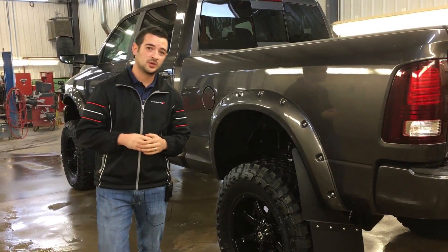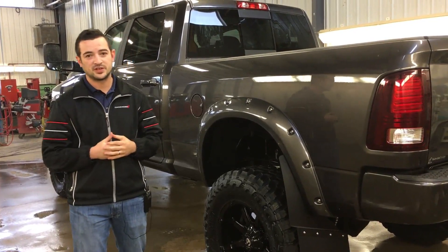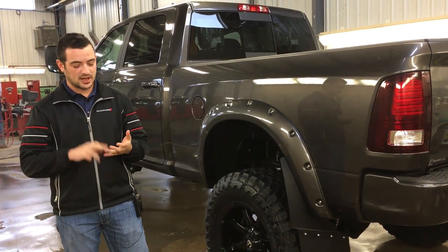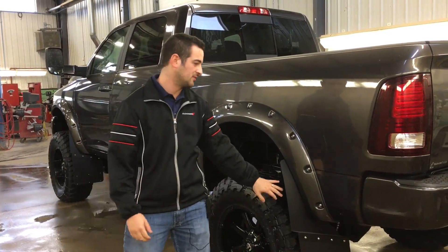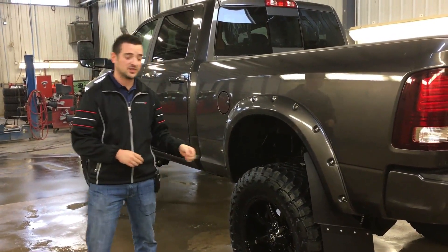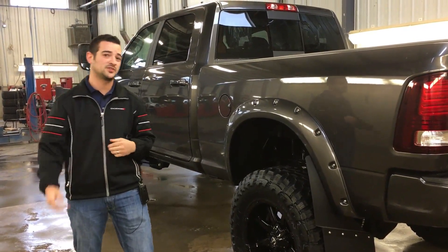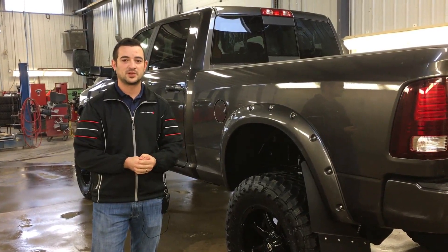If you'd like to come down and check out one of the first 2018 Rig Ready Rams that we have built, you have all of the features in the vehicle — Apple CarPlay, Android Auto — and you have everything on the outside of the vehicle as well: your heavy-duty mud flaps, color-matched flares, upgraded Fox 2.0 shocks, 37-inch Toyo Open Country tires, 20-inch fuel rims — all of it that makes it a Rig Ready Ram.